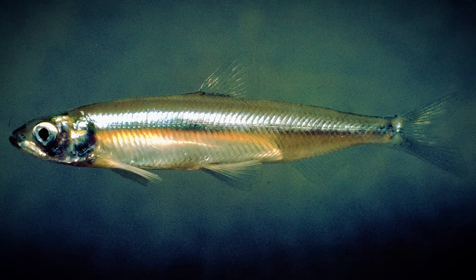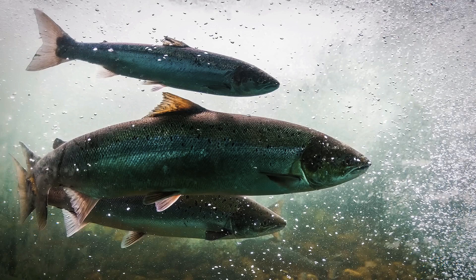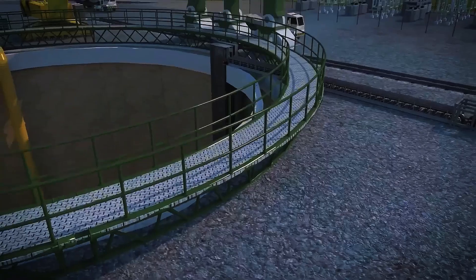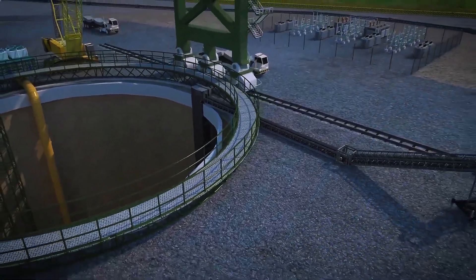The water flow into these screens is purposefully kept slow to reduce harm to fish. Additionally, the intake structures are engineered to endure a 200-year flood event and accommodate more than 3 meters of sea-level rise, ensuring resilience against extreme weather and long-term climate threats.